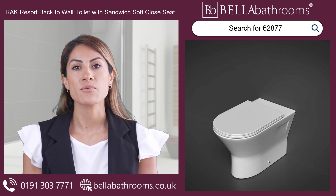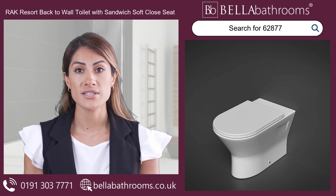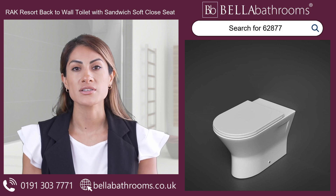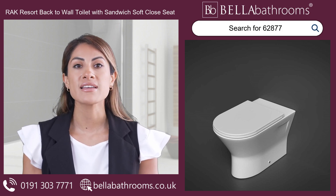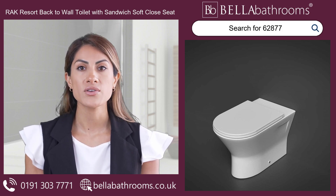Don't just upgrade your bathroom — revolutionize it. The RAK Resort back-to-wall toilet is more than a fixture; it's a commitment to style, comfort, and modern living. Make your bathroom the envy of every guest. Order your RAK Resort toilet today and flush away the ordinary.